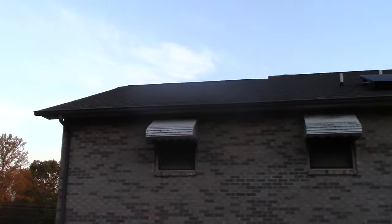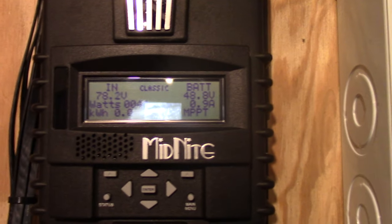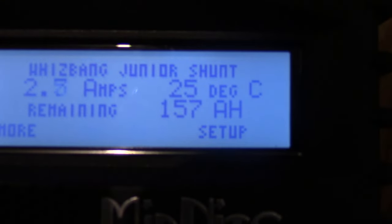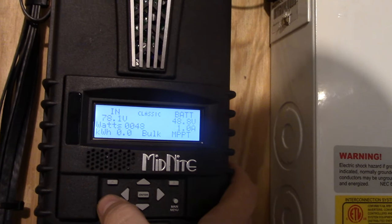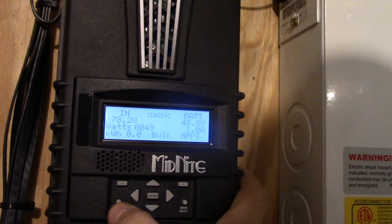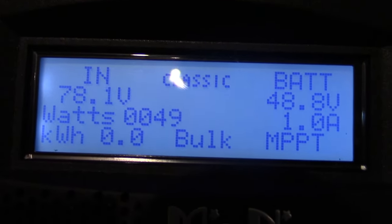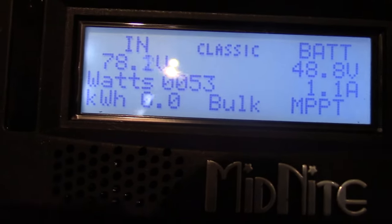Let's take a look at the charge controller. We're in bulk MPPT mode and the state of charge is currently 69%. We've got 157 amp-hours remaining and everything looks pretty well spread out. We're manufacturing 49 watts, sitting at 1 amp. If that voltage comes up a little bit we'll get more than 1 amp — I see about 60 amps on a clear day.